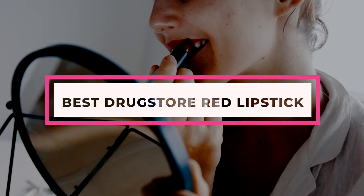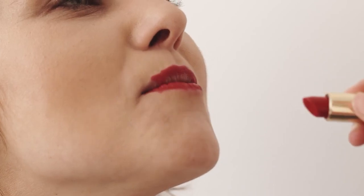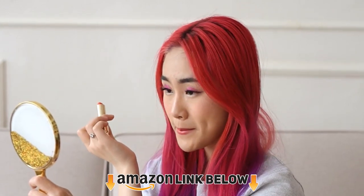We all know the power red lipstick holds — a single swipe can transform you into a bold and confident woman. The good news is you don't have to shell out hundreds of dollars to buy lipsticks. All you need to do is buy the best drugstore red lipstick in your local drugstore. The aisles of your neighborhood drugstore are home to some of the most wonderful red lipsticks out there.